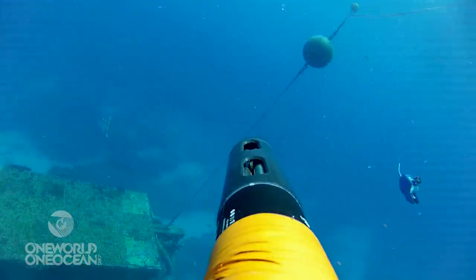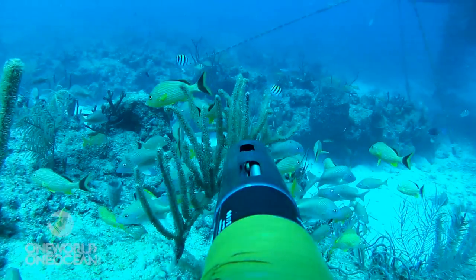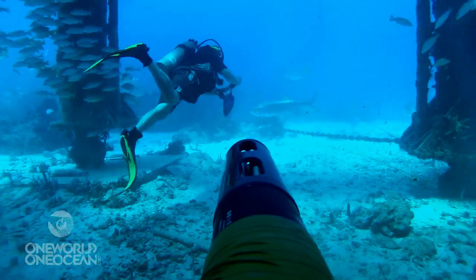One thing we're going to try today for the first time is using it as a probe to measure the metabolism of some barrel sponges on the reef.